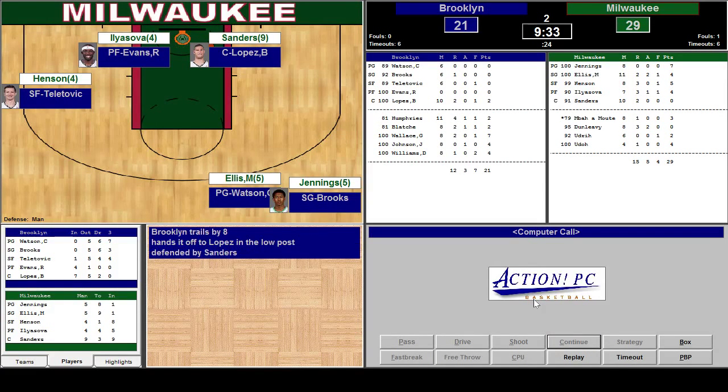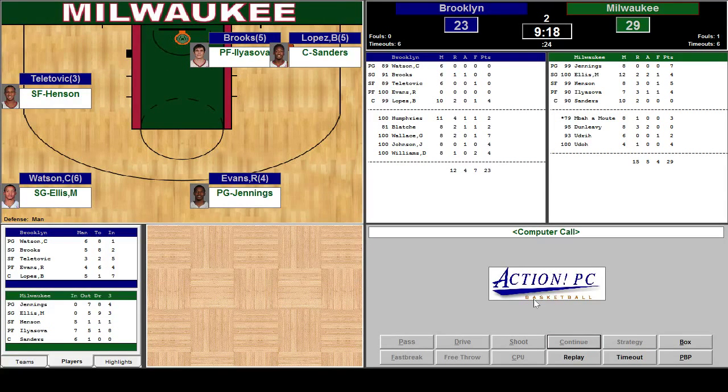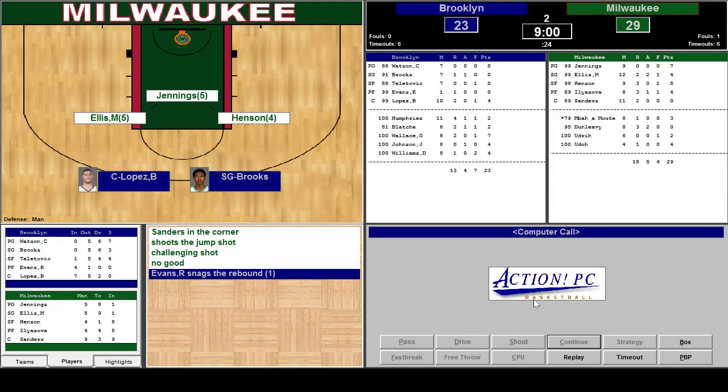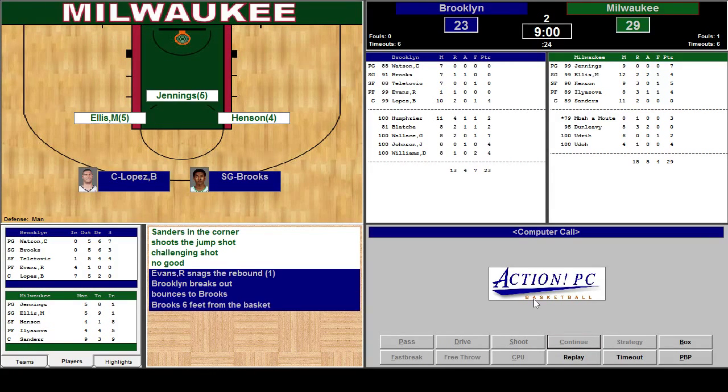Not a shooting foul though. Brooklyn trails by eight. Hands off to Lopez. Sanders — oh, he beat Sanders. Nice layup. Back come the Bucks. We've got a six-point lead. Sanders in the corner — jump shot, challenging shot, no good. Sanders should be playing outside. I'm going to have to get on the next dead ball and tell him to play inside.